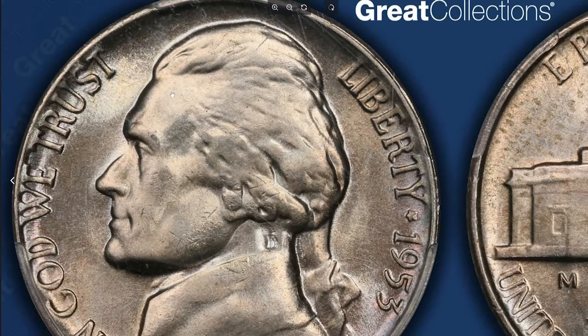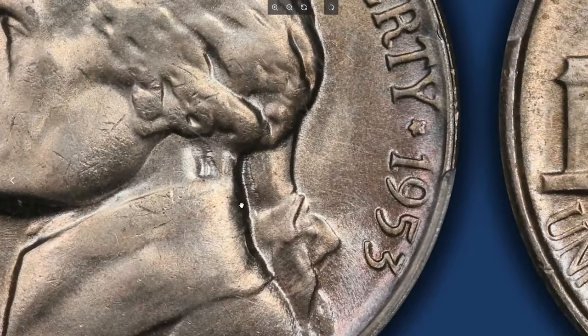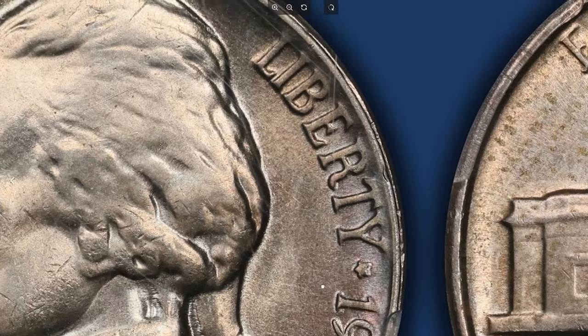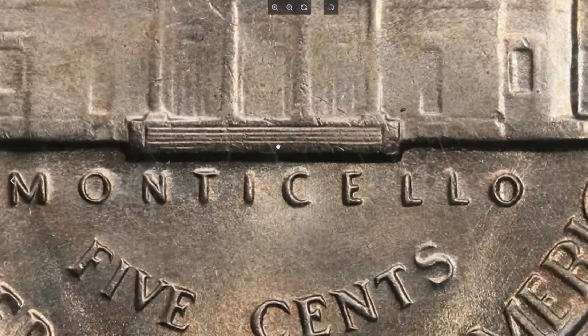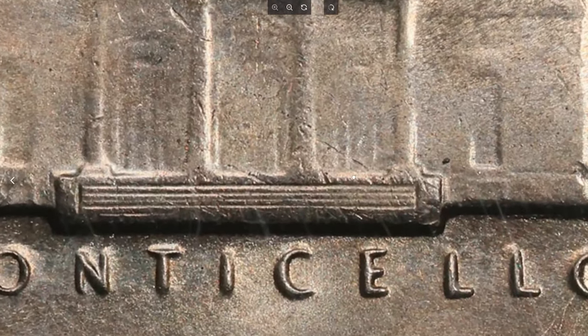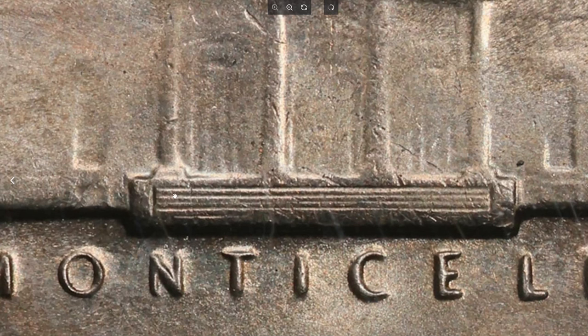Quality control continued its downward trend in 1953. The 1953 P nickels were made with little care, most being weakly struck, slightly dull and dark as issued. Those having five full steps are rare, with ones having six full steps being all but unknown. This nickel was sold for $6,468.75 with buyer's fee at Great Collections Auction.